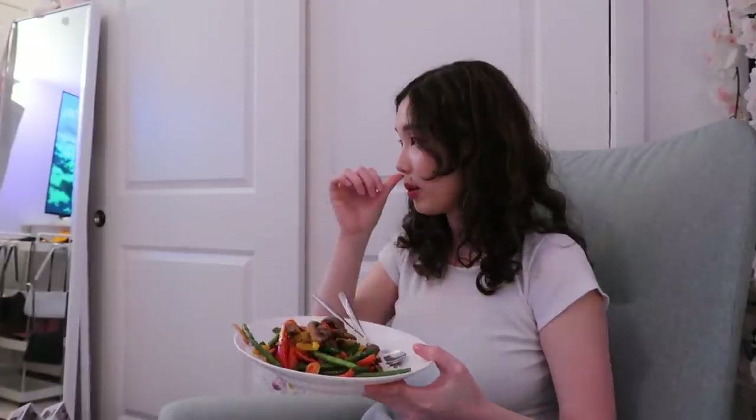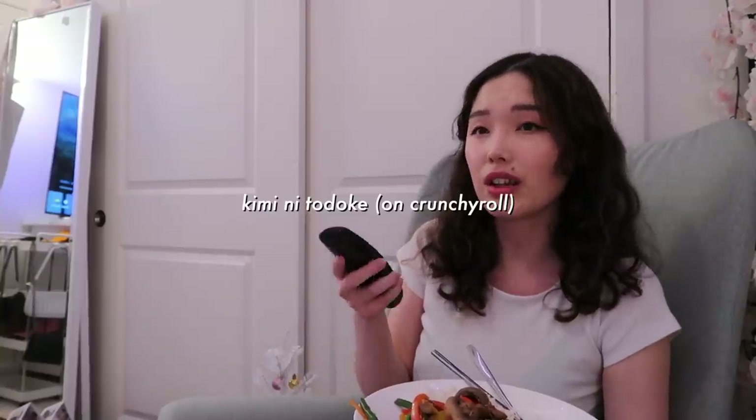Rice and sautéed vegetables, yummy! I just finished a light-hearted anime — I finished watching From Me to You, or Kimi ni Todoke. I liked how light-hearted it was. I don't know what to watch now — ooh, I'll watch a K-drama. I will watch Our Beloved Summer; I need to catch up on that.